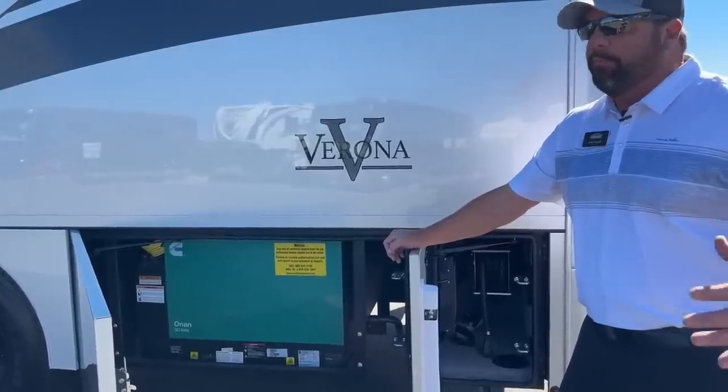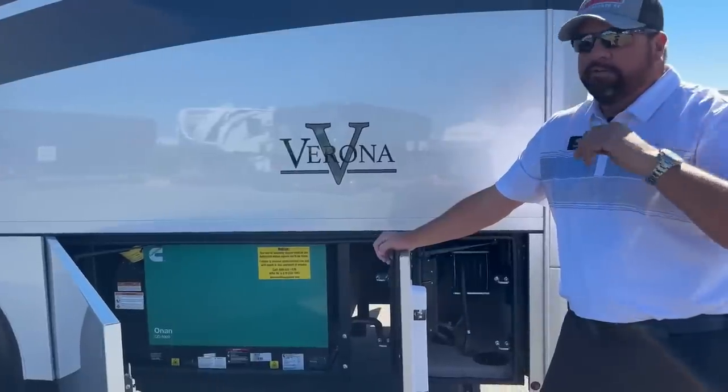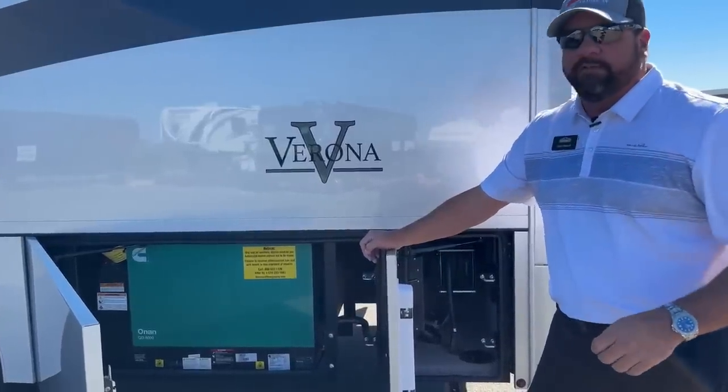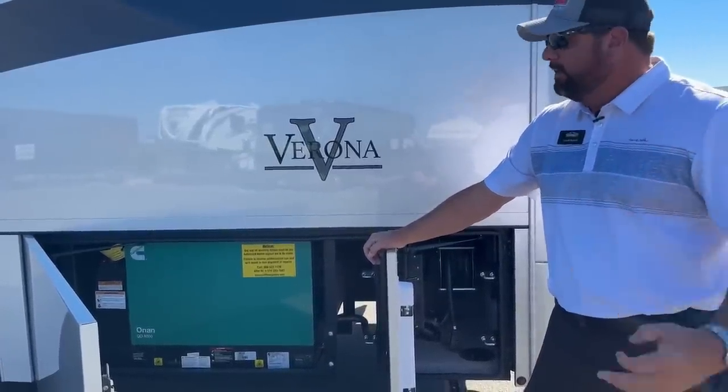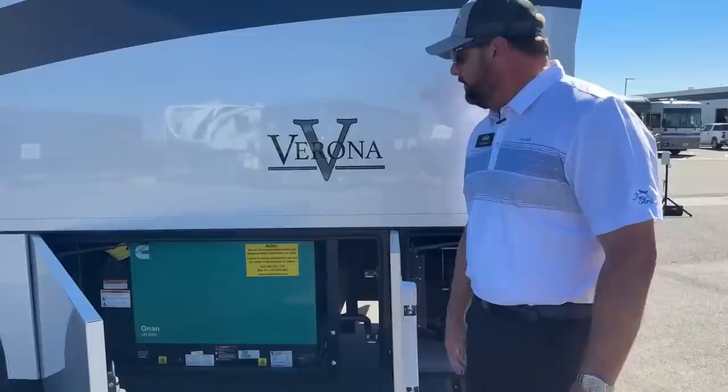The generator will provide electricity for all your components like the refrigerator, induction cooktop, all your TVs, and electrical outlets. For those of you that like to boondock or do a lot of dry camping without access to pole power, the generator is there to help you out.